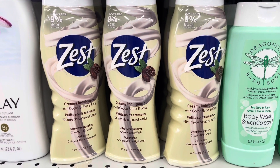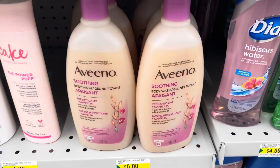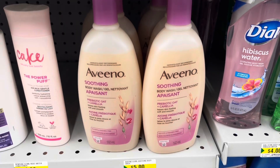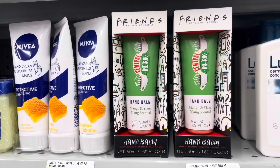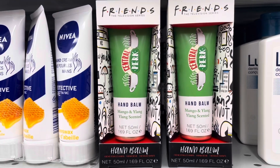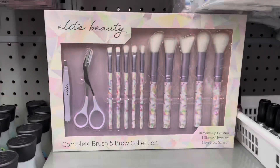They have this Zest creamy cocoa butter with shea, and that's new at my store. This Aveeno body wash is a returning product. They have this Friends hand balm from that same Friends line.